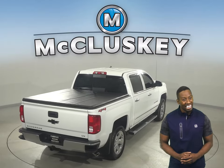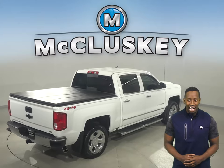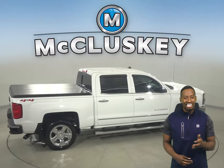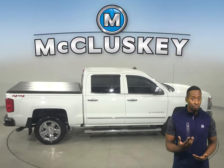This Silverado is built for comfort and ease, and this Chevy truck has an Ecotec 6.2-liter V8 engine underneath the hood and an 8-speed automatic transmission with overdrive.